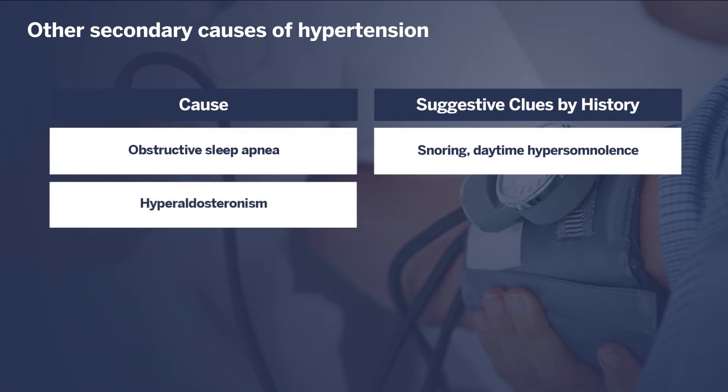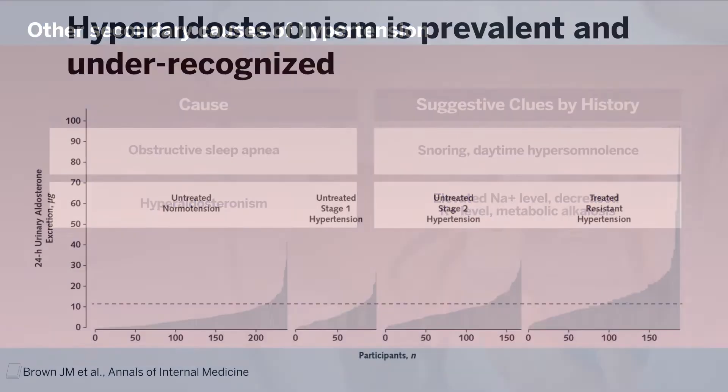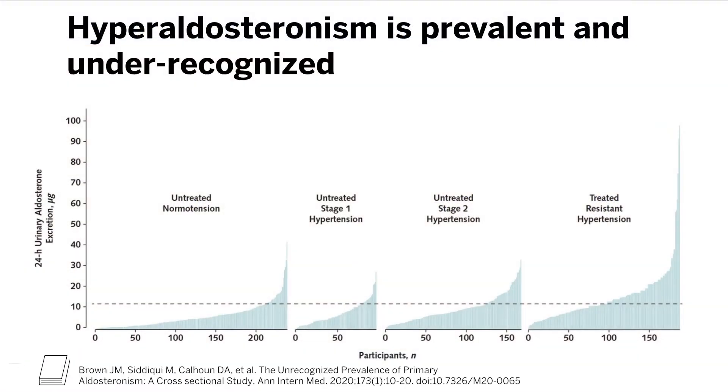Primary hyperaldosteronism refers to excess production of the hormone aldosterone by the adrenal glands. This would be suggested by elevated serum sodium levels, decreased potassium levels, and metabolic alkalosis. Recent data suggests that primary hyperaldosteronism is substantially more prevalent than we previously appreciated, with reasonable prevalence even among individuals with only mildly elevated blood pressures or even seemingly normal blood pressures.